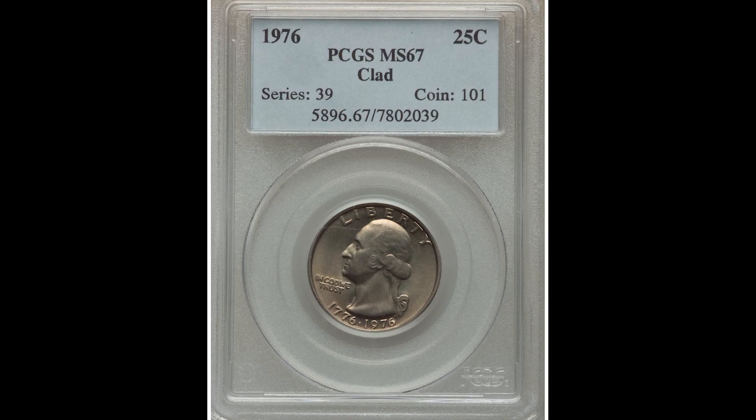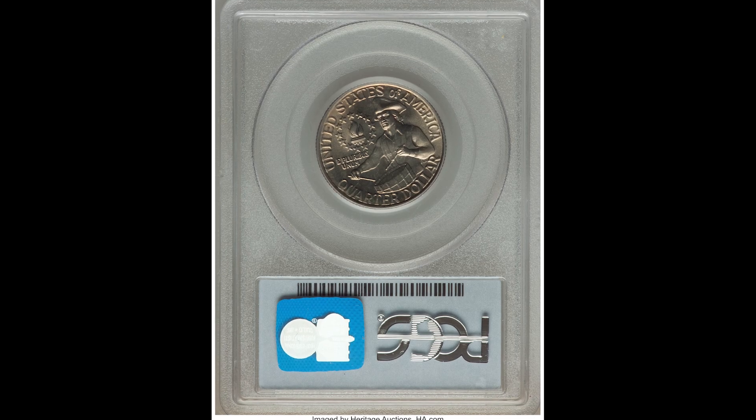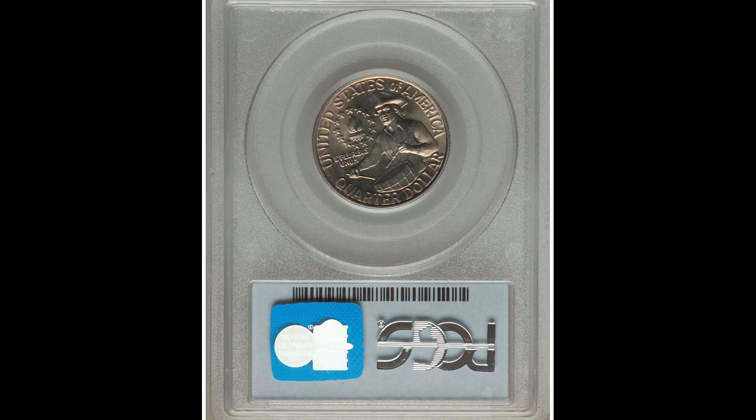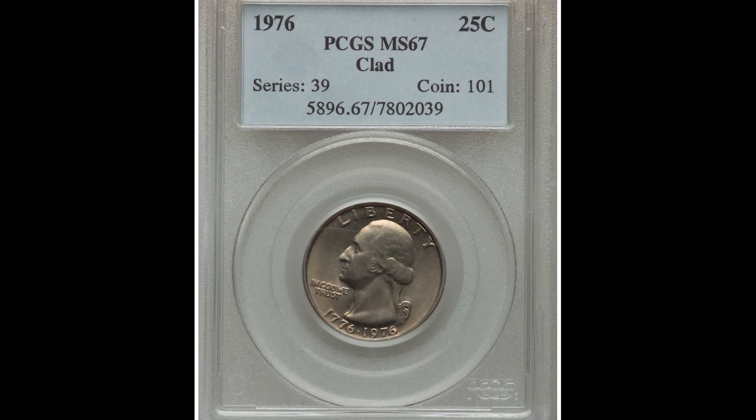Let's start the video with this quarter that was graded by PCGS at mint state 67, and it sold for $57. So if the condition of your coin is really nice, you might want to get it graded and sell it for more money.